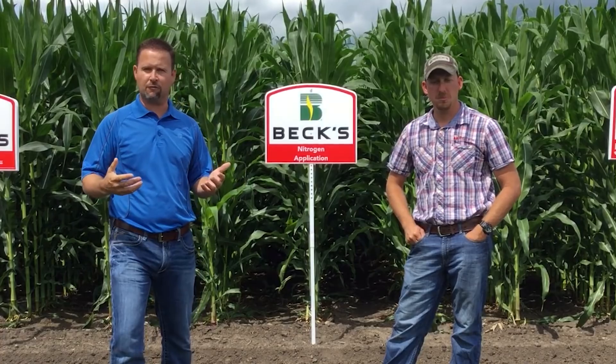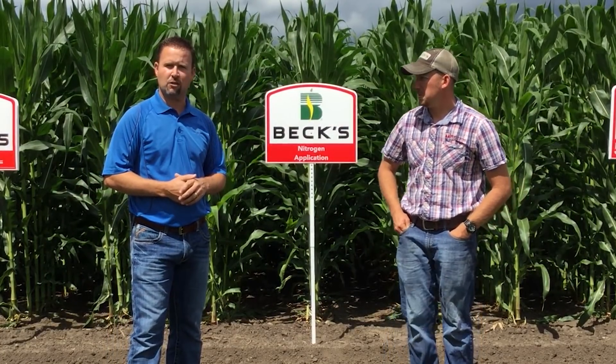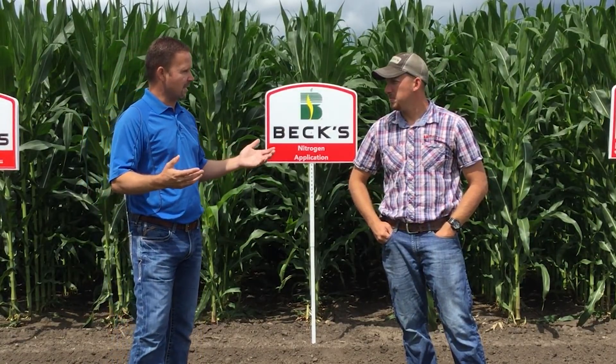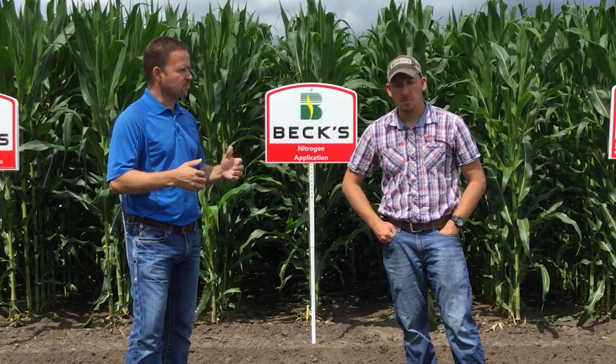There are a lot of things that we can talk about within PFR — what the guys have seen with some of the data and research that they've done at different locations. Clayton, as we talk about nitrogen applications, what are some of the things that we've been noticing in the last several years of testing as far as split applications of nitrogen compared to just a single application?